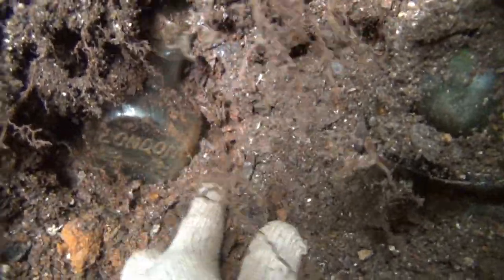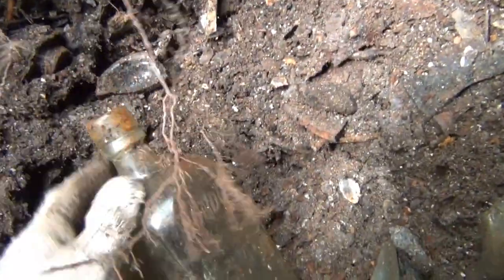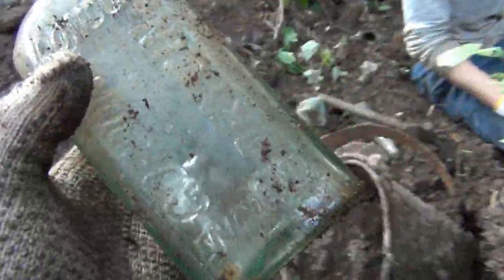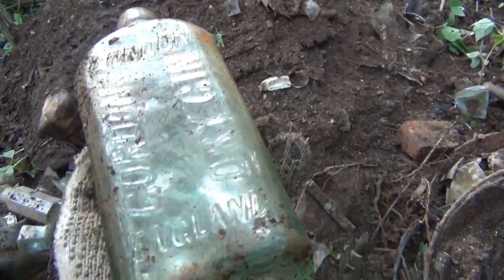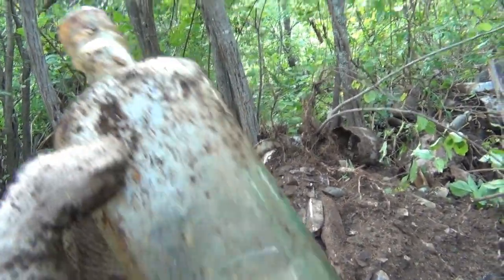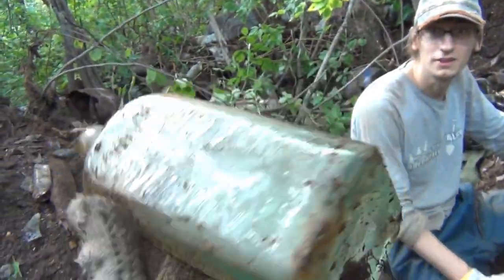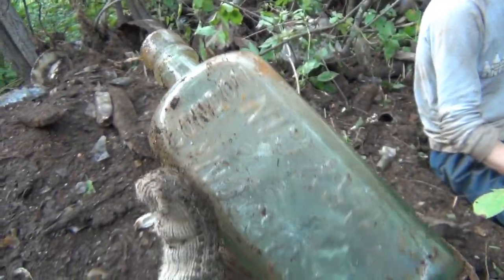And then in the hole here, I'm not sure if it's ready to be pulled out, but that looks like it is an embossed something. Oh, it feels full. It's a Gordon's dry gin! Yo, look at the back of it - look at the embossing. There's embossing on both sides. And it's an applied top too. Awesome. That is a keeper for sure. Definitely going to be keeping that one. It's going to be a sweet spot today.